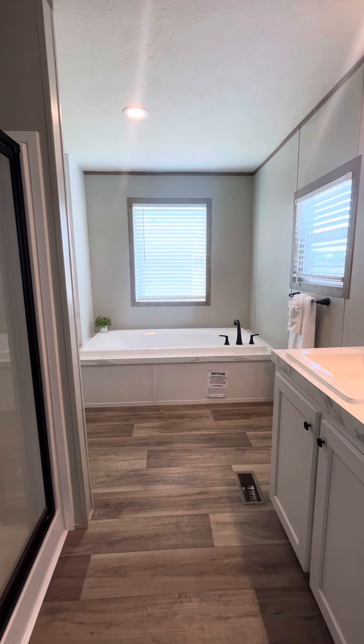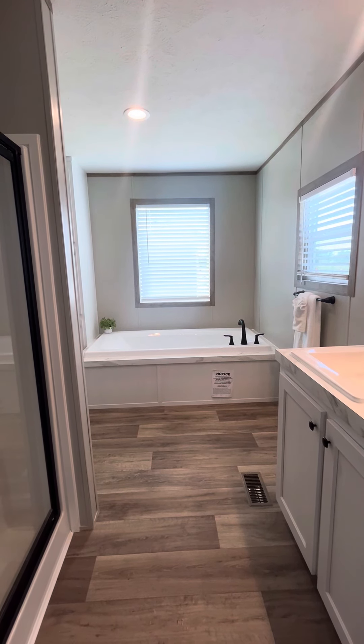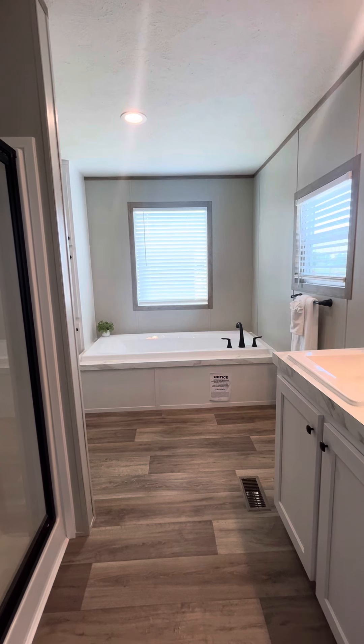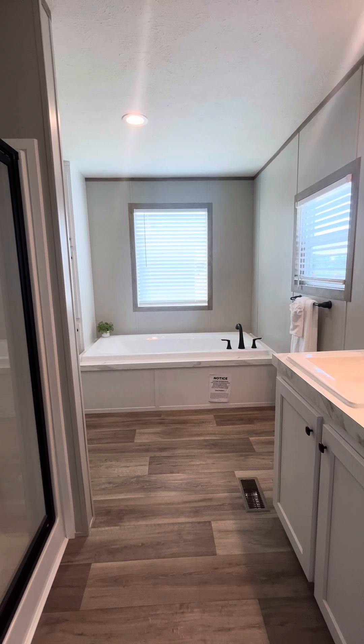Good afternoon, everyone. This is Felicia Johnson. I am out here at Bluewood Ranch, 103 Del Mar Drive in Victoria. I am standing in our brand new 2024 three-bedroom, two-bath Clayton Real Deal model.